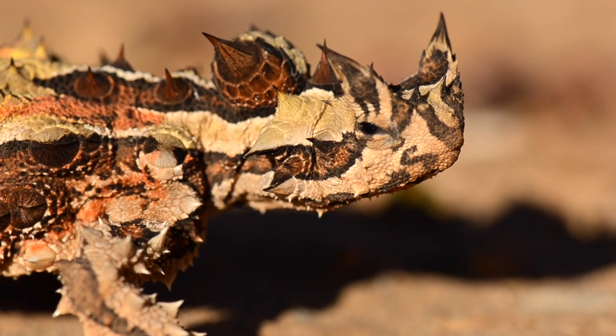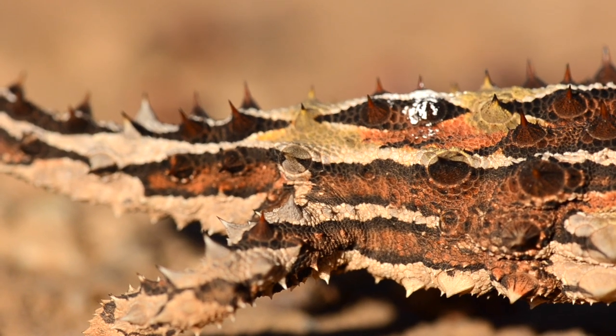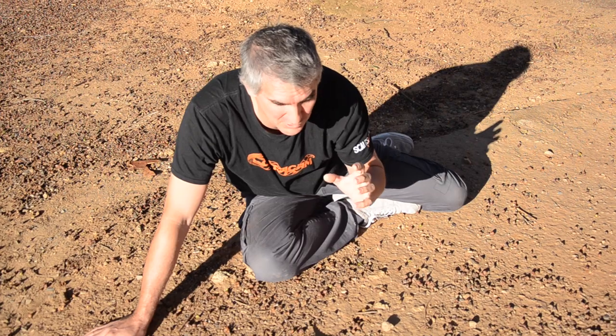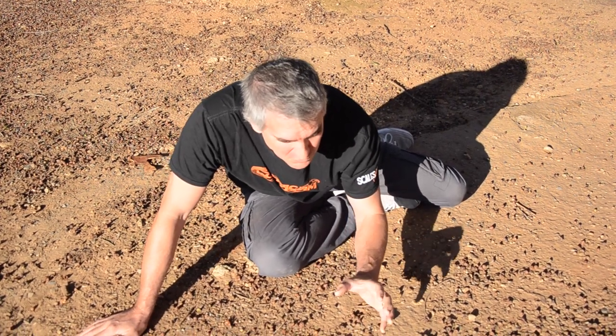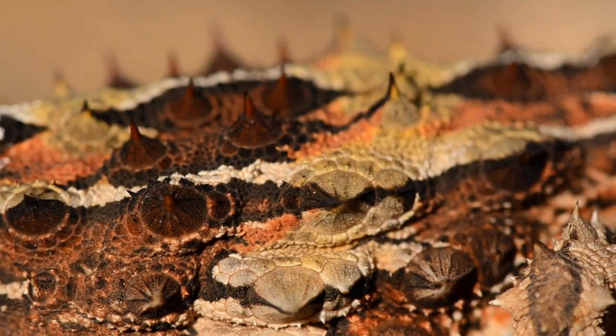It's an egg-laying species which is known to eat around about a thousand ants in a day. It basically sits across ant trails zapping up the ants as they move through the day. It's an absolutely gorgeous creature covered in these beautiful reds, browns and cream colours which helps it to camouflage into its natural environment.